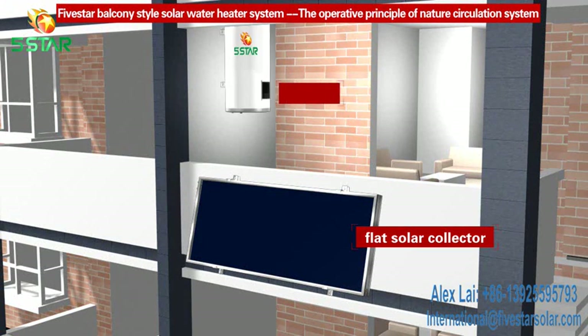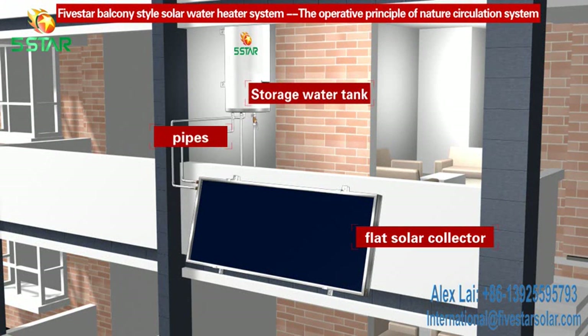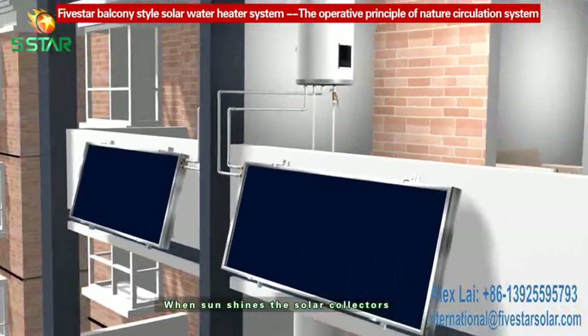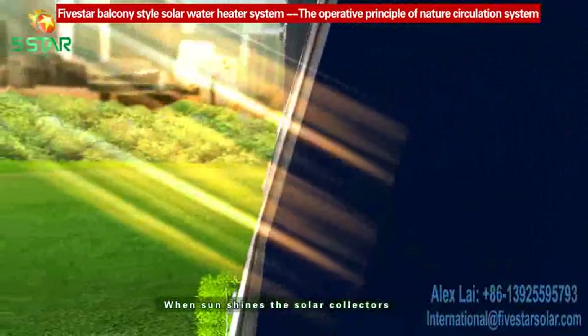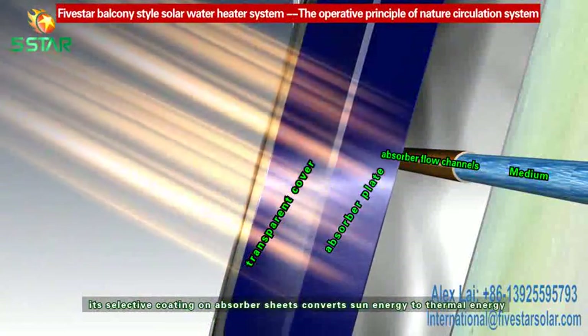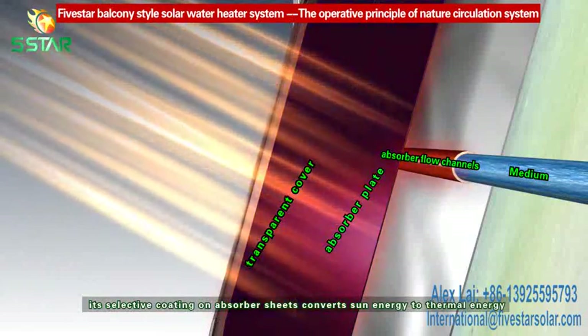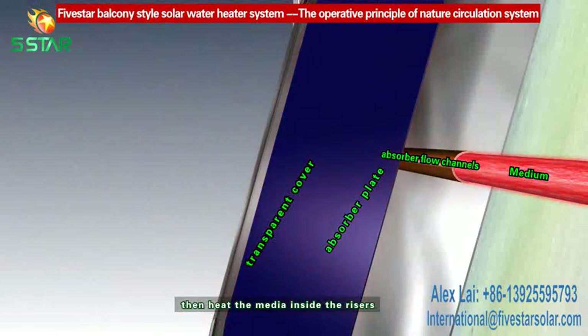storage tank and pipes. The storage tank is installed higher than the solar collector. When sun shines, the solar collector's selective coating and absorber sheet convert solar energy to thermal energy, then heat the media inside the risers.